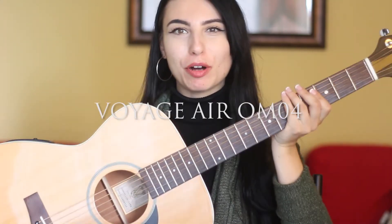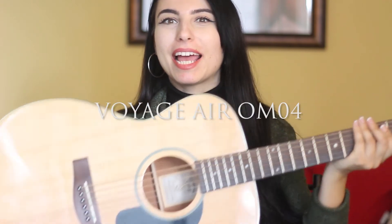Hey everyone, this is Katie Ferrara, and I'm making this video because I wanted to show you this new guitar I have. It's called the OM-04, and it's by a company called Voyage Air. I think this guitar is absolutely amazing, and I wanted to tell you a little bit about it.